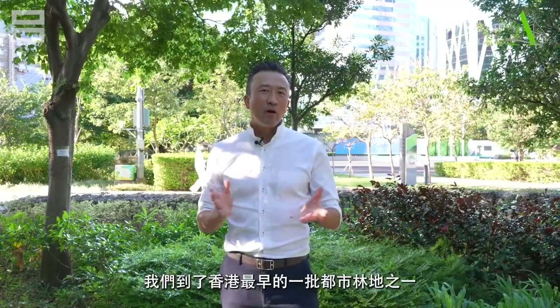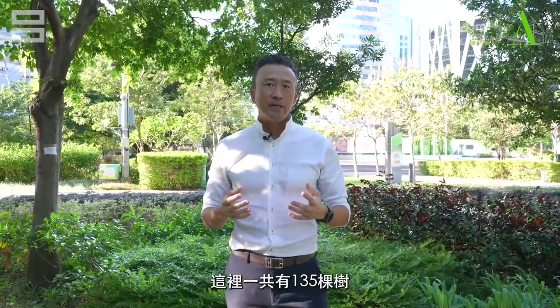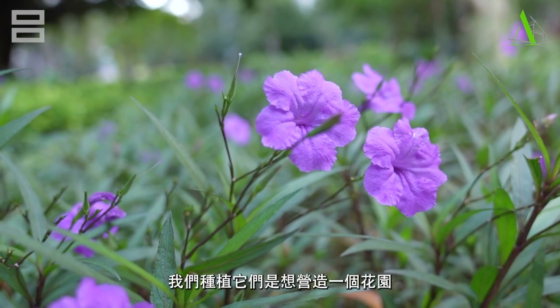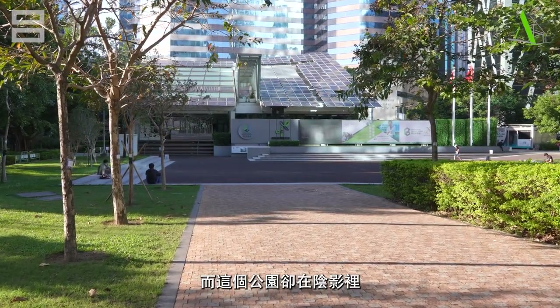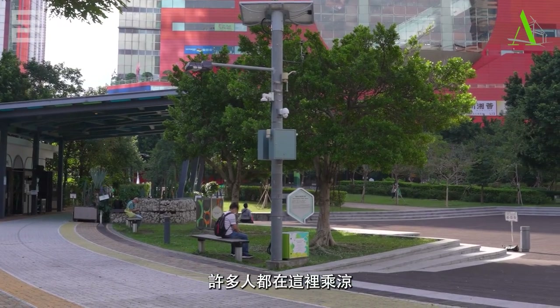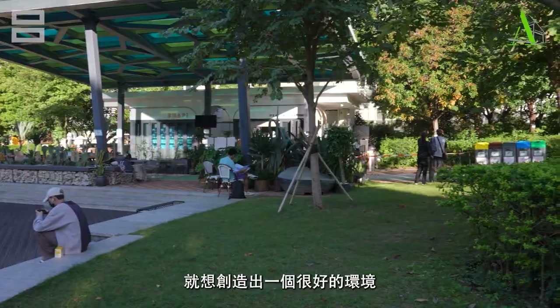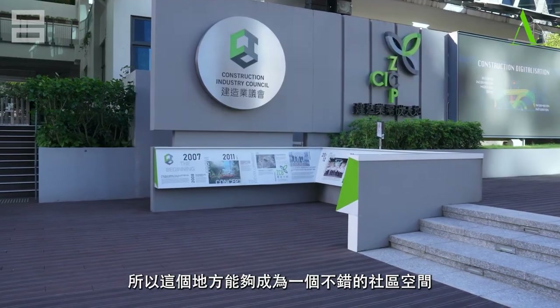Right now we're in one of Hong Kong's first urban woodlands, filled with native species. There are 135 trees here, over 40 species, and they're all native. We planted this as part of the garden park environment where the building sits in the back. It has lots of daylight and this part is in the shade, creating a very nice breezy area where people enjoy the shade and fresh air. Part of the process when we designed this is to create an environment that's best not just for people inside the building, but people who live around it, so this can be a nice community space.